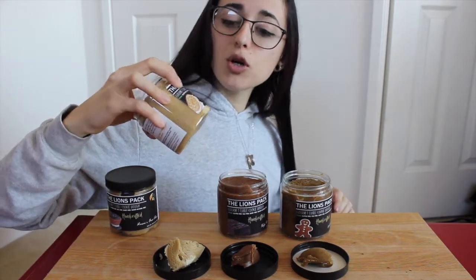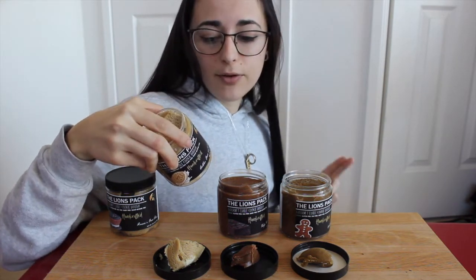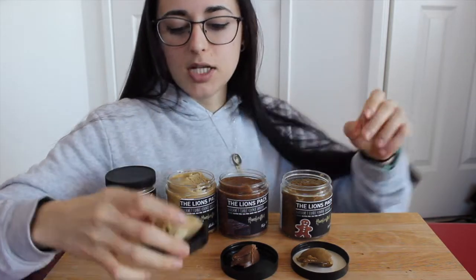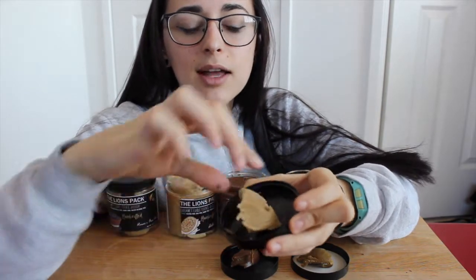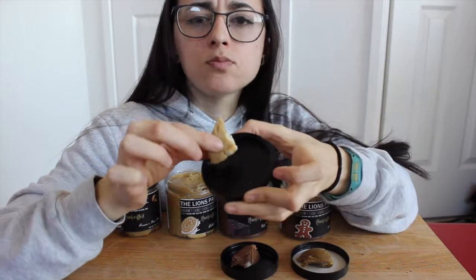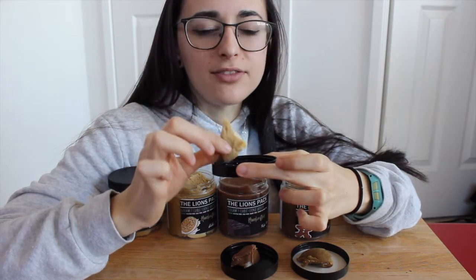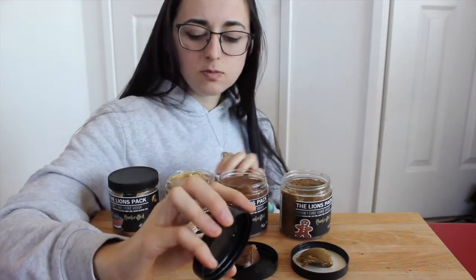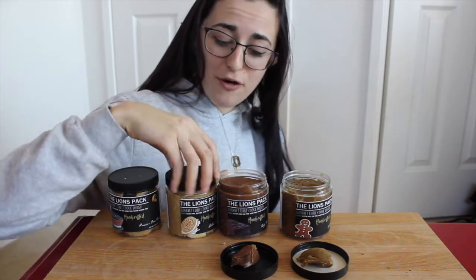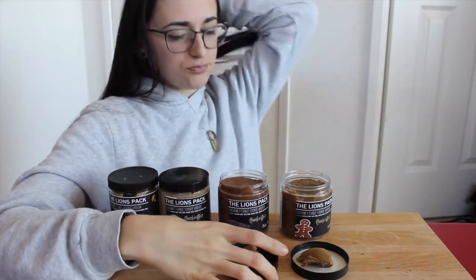Next we have Golden Oreo Cream. Macros for the two-tablespoon serving: 100 calories, 4g fat, 14g carb, and 4g protein. It's even got little cream pieces in it — what a beauty. Oh my gosh, I love that flavor — cream, vanilla. This one is going to be dangerous for me to stay away from. Wow, that one's really good.